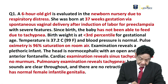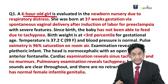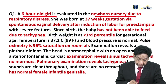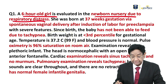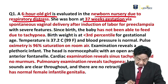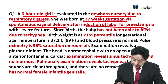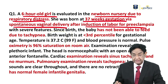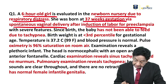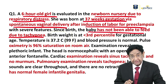We have a six-hour-old girl that was just newly born, admitted to the nursery due to respiratory distress. She was born at 37 weeks of gestation via spontaneous vaginal delivery after induction of labor for pre-eclampsia — that means the mother was hypertensive. At birth, the baby was not able to feed due to tachypnea since birth.